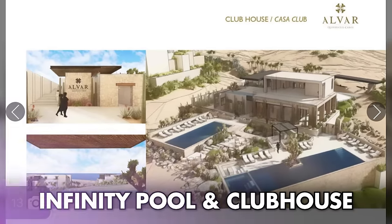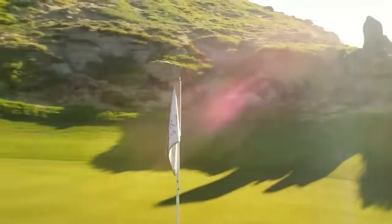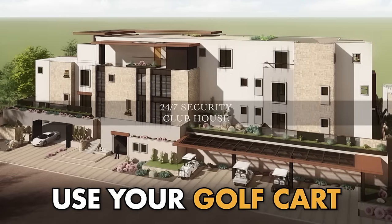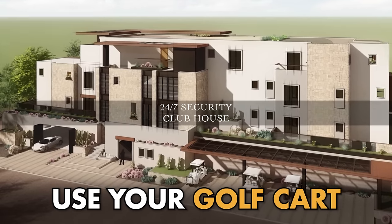This over here is currently the sales center. When they sell the final tower, this is going to be an infinity pool and clubhouse — just for Alvar. You're going to have the golf cart path that allows you really easy access down to the beach club. It's pretty cool.